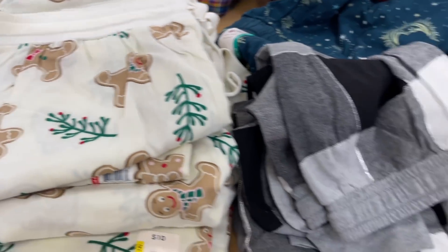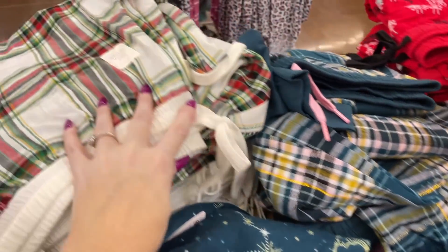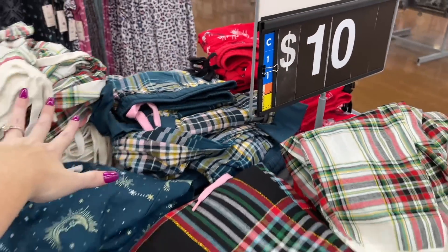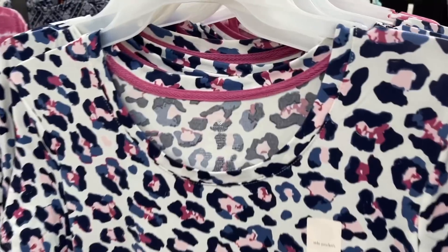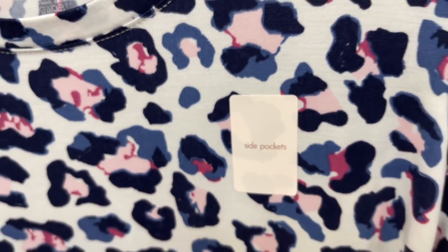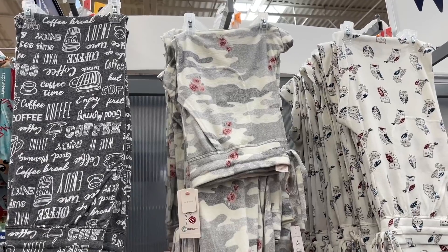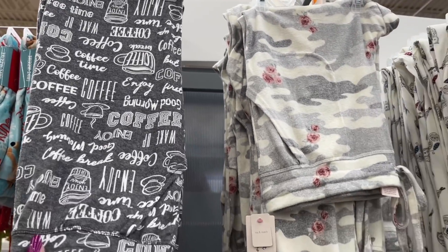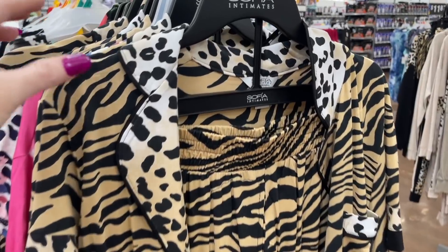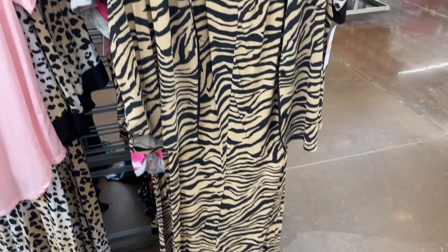Check out these jogger pajama pants — they're gingerbread! How cute! They have those, and I love this color too. For $11.87 they have all these nightgown types — they say they have side pockets! Yes, we all love pockets. I found some really cute pajama pants for $10.73 — I love the ones with coffee all over them, so buttery soft. And there are two-piece sets for $27 — that's a higher end brand called Sophia Intimates.